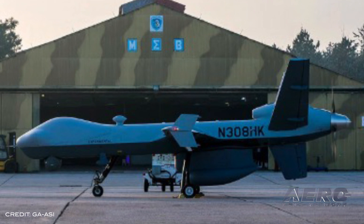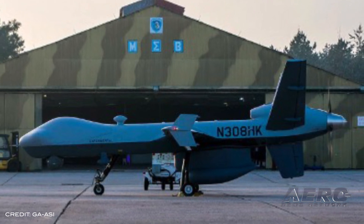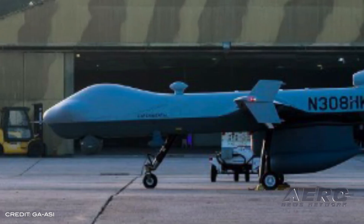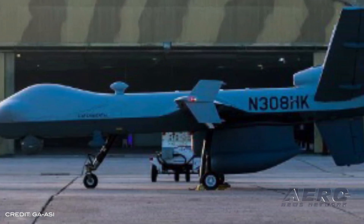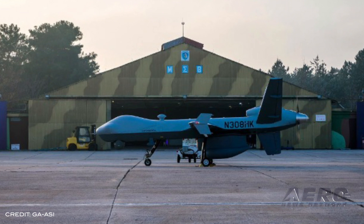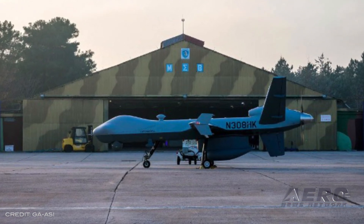General Atomics Aeronautical Systems has begun a series of demonstration flights using its MQ-9 Guardian remotely piloted aircraft. The flights, hosted by the Hellenic Air Force and staged outside of Larissa Air Base in Greece, showcase the maritime surveillance capabilities of the MQ-9 as well as the GAASI-developed detect-and-avoid system.